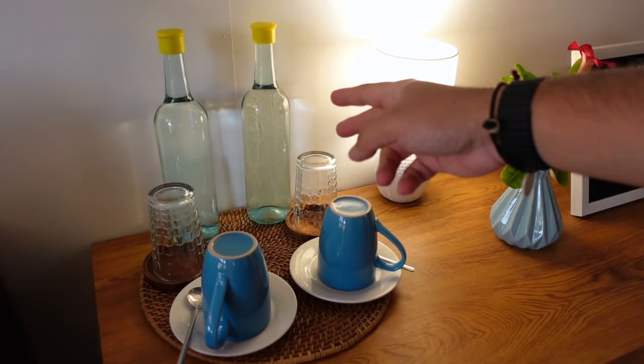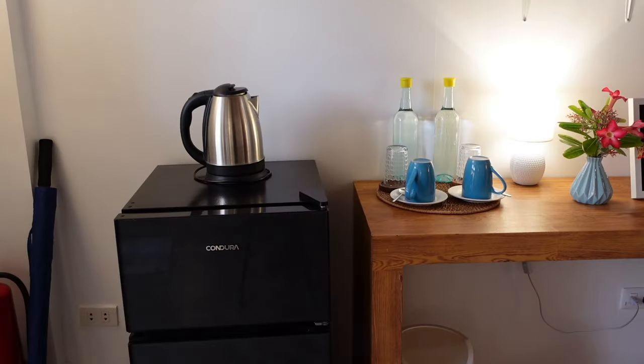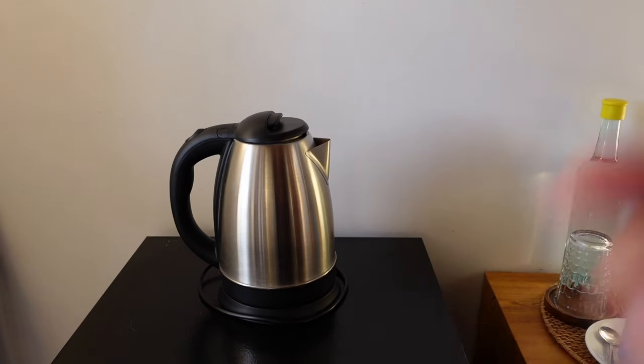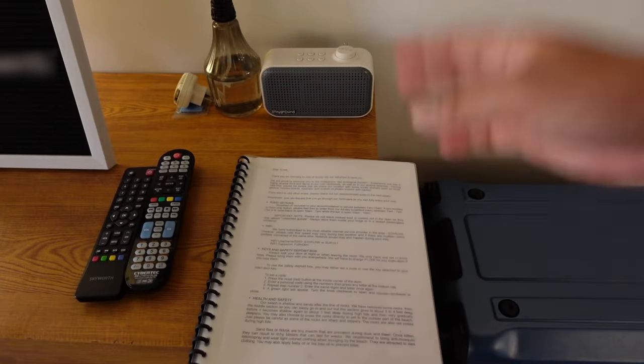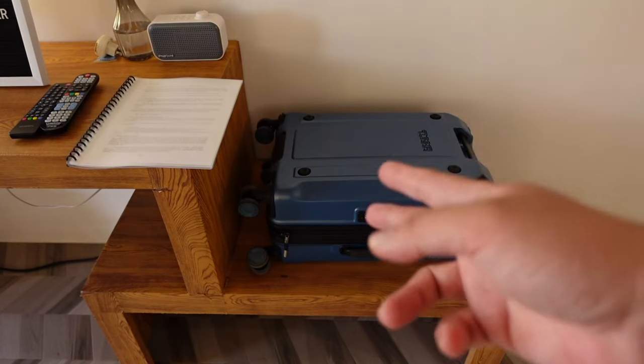There are coffee mugs, drinking glasses, and complimentary drinking water. Our villa also comes with a refrigerator and an electric kettle. There's also a booklet containing all the information you need throughout your stay here at Surya. And there's also a luggage area.